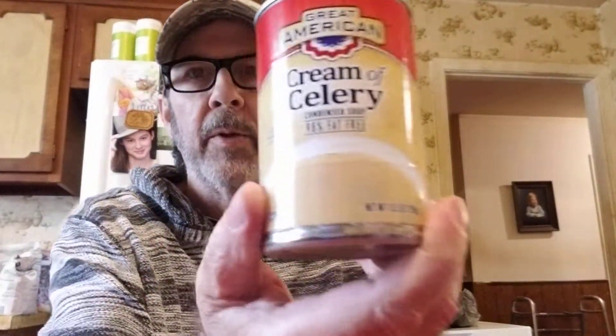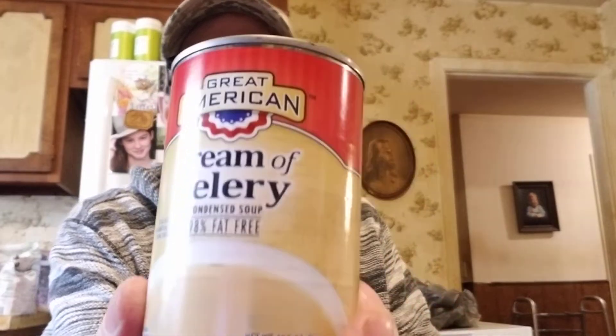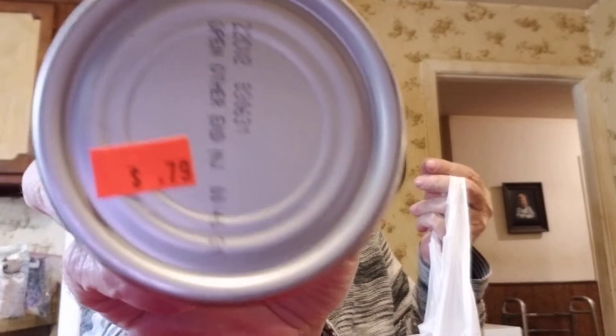We got two Loretta Gourmet pasta sides — linguine parmesan — at 89 cents each. We also grabbed two cans of cream of celery soup at 59 cents each since Aldi is always out of it. There was also an Essential Everyday whole-berry cranberry sauce for 79 cents, and Golden's honey mustard, a 12-ounce bottle, for $1.49.